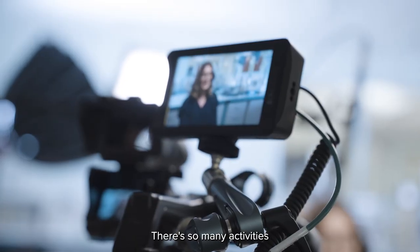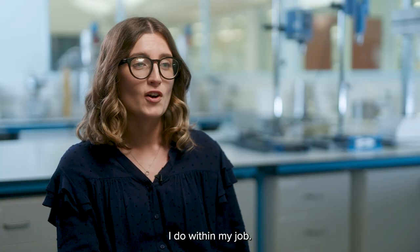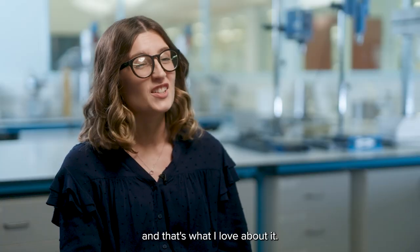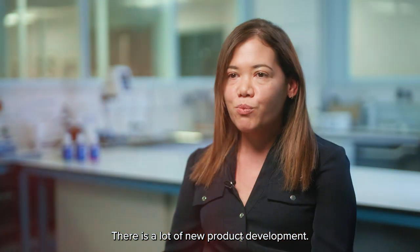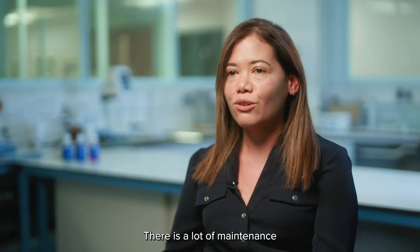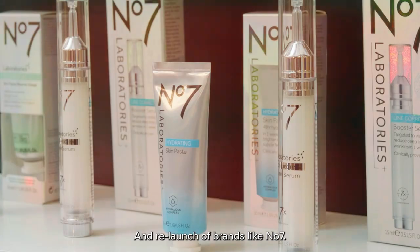There are so many activities I do within my job. I could be doing any number of things on any day and that's what I love about it — that's what keeps me motivated and engaged. A lot of new product development, and there is a lot of maintenance of our products and a relaunch of brands like Number Seven.